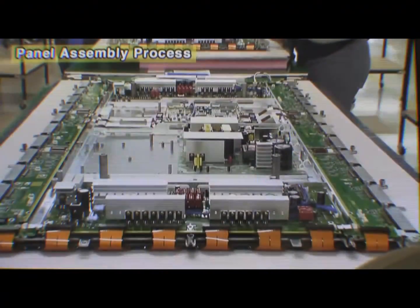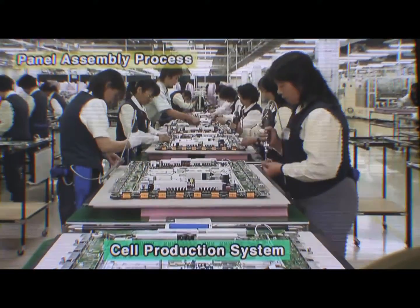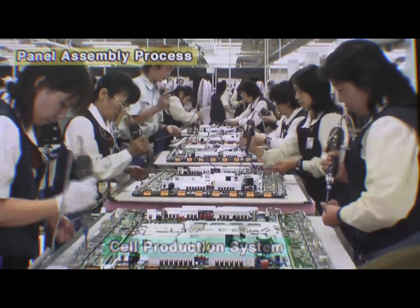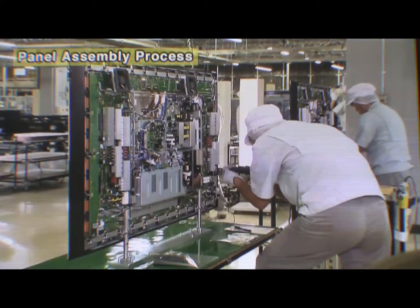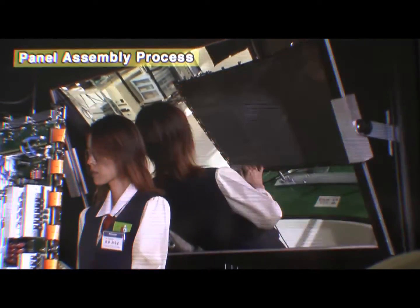A high-resolution plasma display panel is comprised of the core system that assures high picture quality and various electronic devices. It is assembled by a cell production method that allows manufacturers to produce various models in the required volume. After a number of inspections, the plasma TVs are ready for shipping.